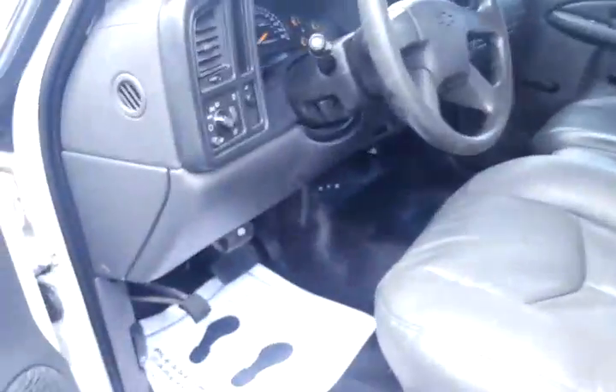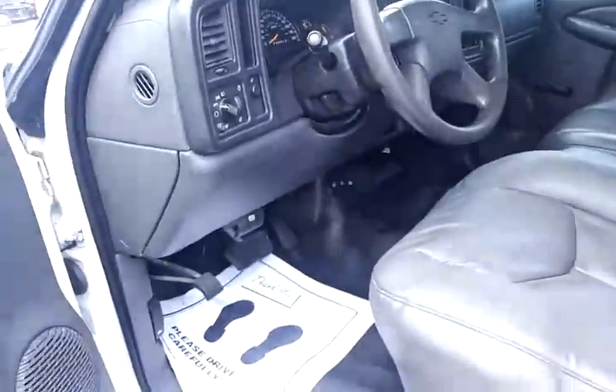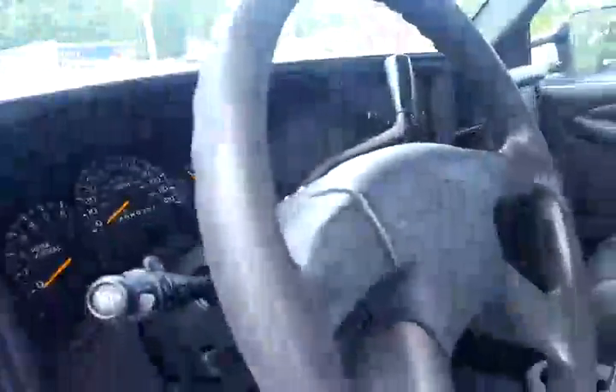Let's start it up. Of course I took the keys out of it and lost them. Alright, here we go.